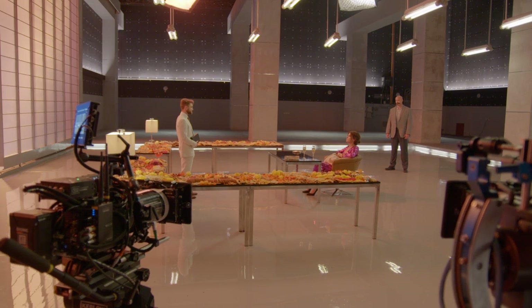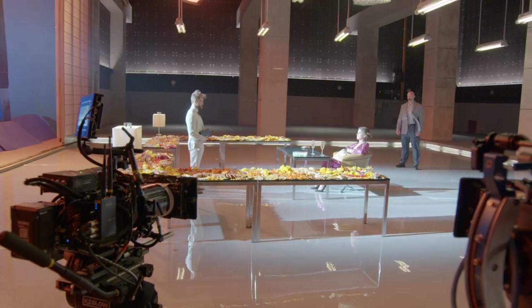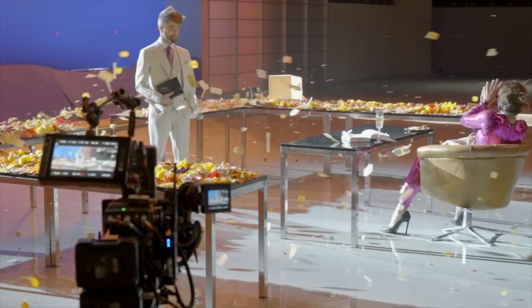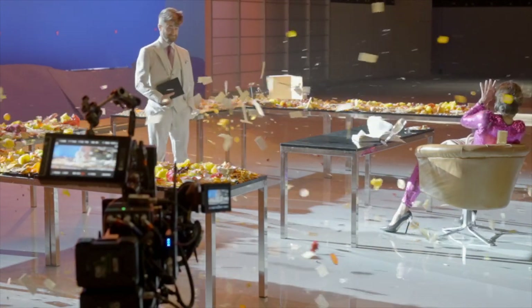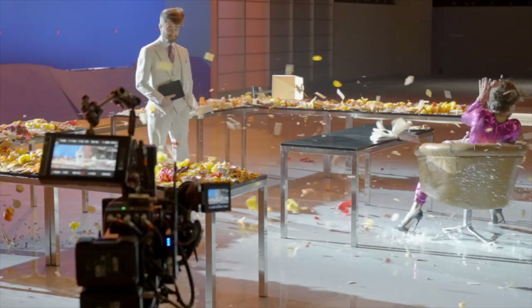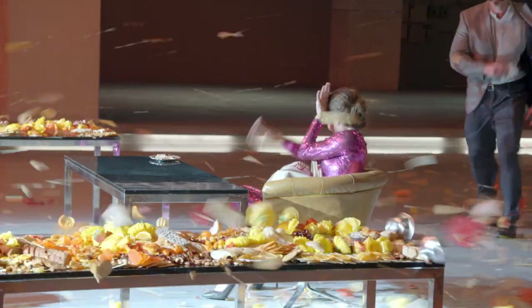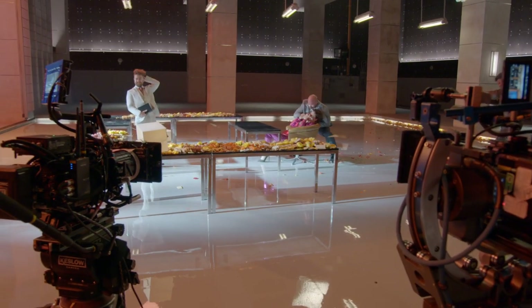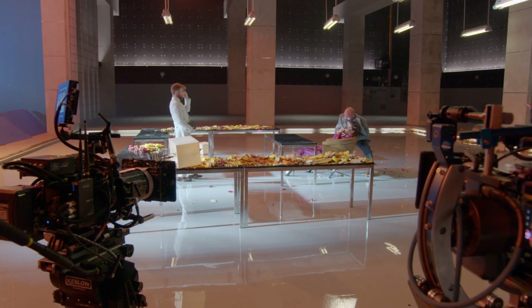Three, two, one, action. Three, two, one, action. Three, two, one, action.